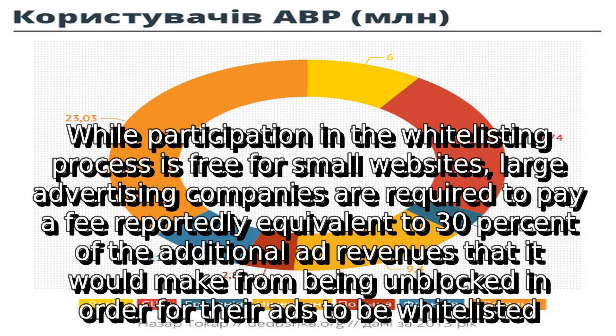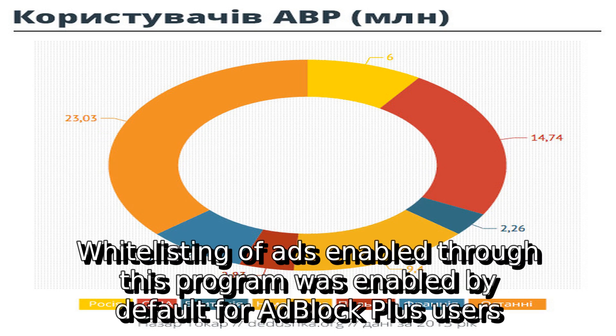While participation in the whitelisting process is free for small websites, large advertising companies are required to pay a fee reportedly equivalent to 30% of the additional ad revenues that they would make from being unblocked in order for their ads to be whitelisted. Whitelisting of ads enabled through this program was enabled by default for Adblock Plus users.